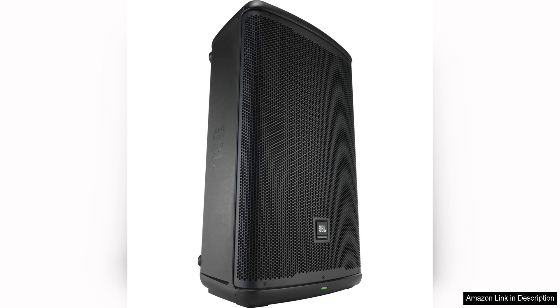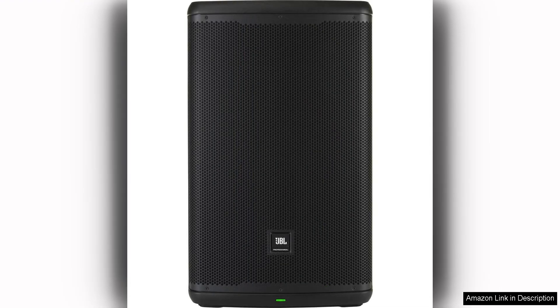The EON 715 is also built to last, with a durable enclosure that can withstand the rigours of live performance. The speaker is also equipped with JBL's patented waveguide technology, which helps to distribute sound evenly throughout the venue, ensuring that every listener gets an optimal listening experience.